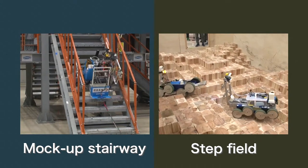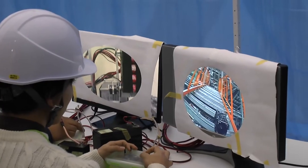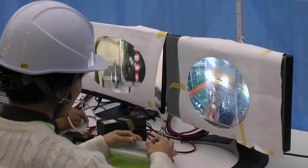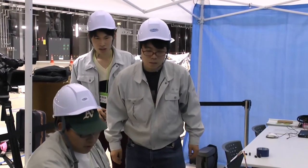The contestants were to select either the mock-up stairway or the bumpy step field in the Naraha Remote Technology Development Center. Additionally, considering the effects of strong radiation inside reactor buildings, a time limit was set for each challenge. The contest was conducted assuming a real environment of decommissioning work.